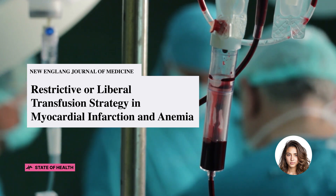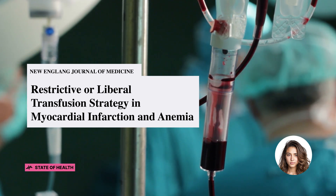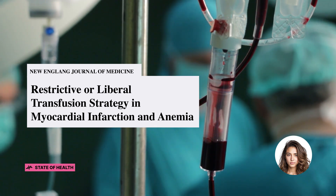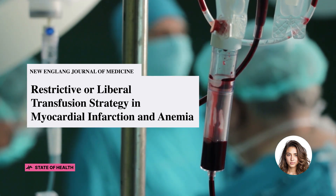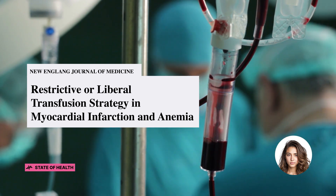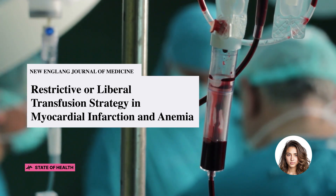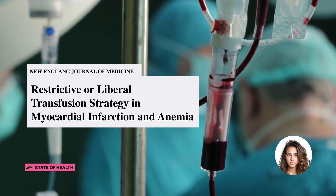Before we get started, if you have been finding value in our State of Health videos, consider joining the MedSchool member community today. As a member, you'll get early exclusive access to more semi-monthly State of Health videos, more case report posts, and priority replies to your comments. To join, simply click the Join button below. You can also sign up by clicking the Join button on our channel page.